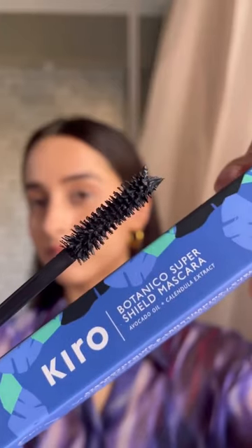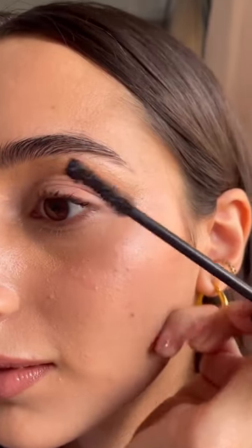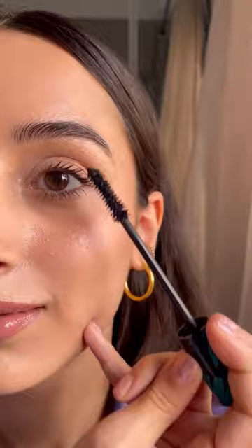Let's try the Botanico range from Kiro. This mascara is called Super Shield Mascara — it's strengthening, lengthening, waterproof, and so intense. Let's try the lower lash now. I think we have proof — look at the difference it just made. To be clear, I used no lash curlers or primers. The volume difference is so evident.